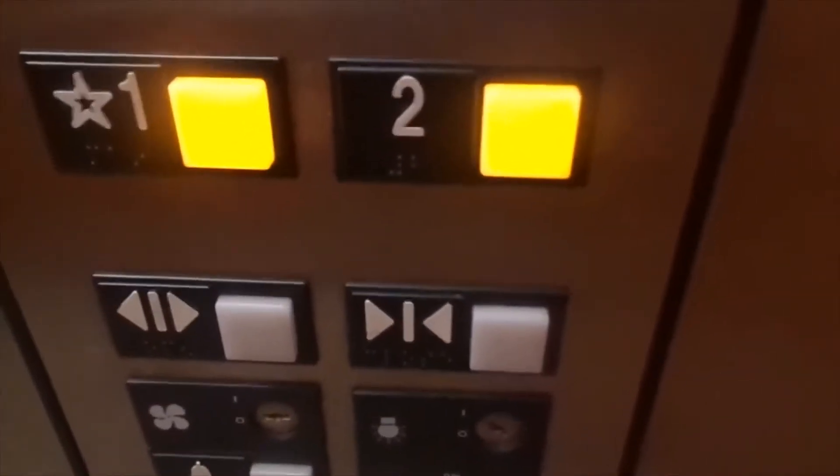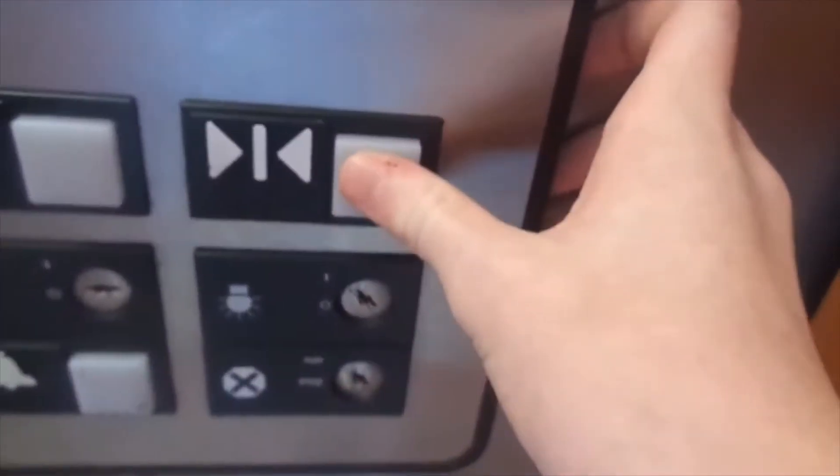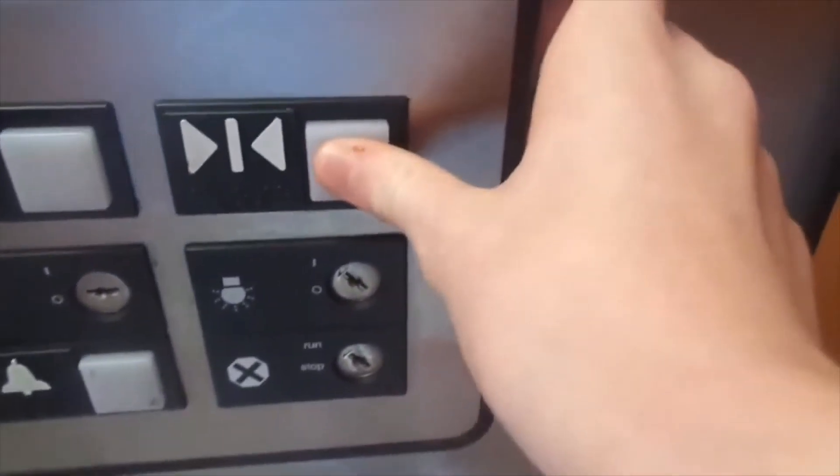I'm going to erase both buttons. This is Elevator 1 — just your basic public elevator.